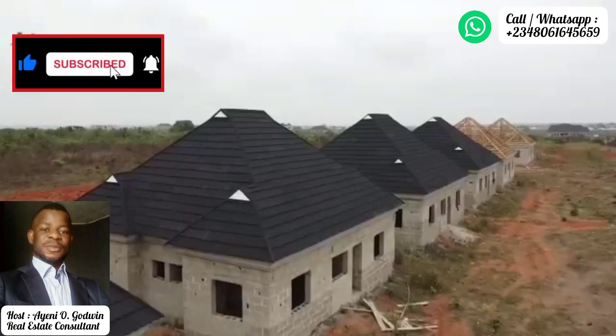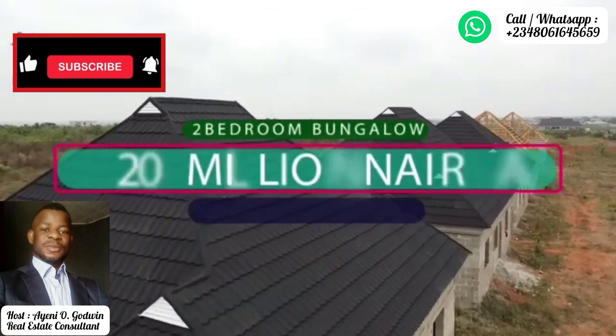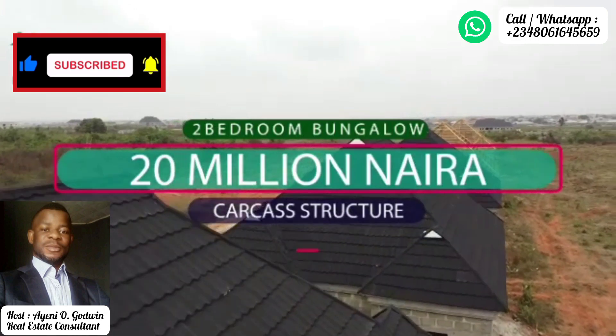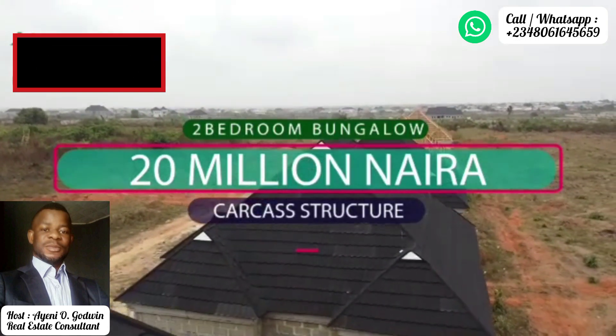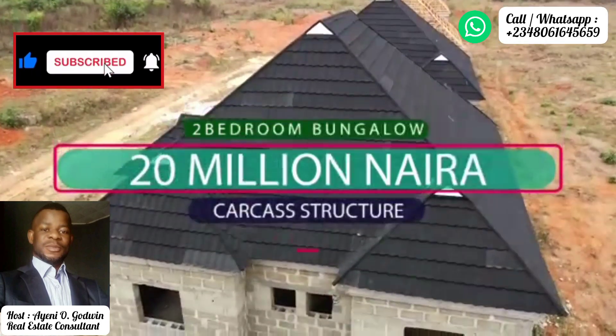There are also two-bedroom semi-detached bungalows in the estate for 20 million naira — all en suite, double volume kitchen, bright living room, and ample parking space — with a one-year interest-free payment plan.